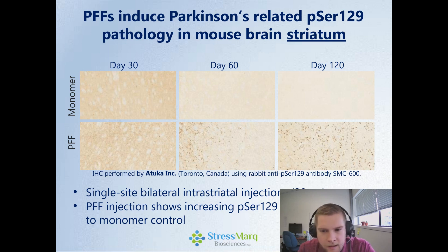Taking a closer look over a time course of the same experiment: after injection into the intrastriatal region, with monomer over the course of 120 days, we're not seeing any pathology — again using an antibody to look for phosphoserine-129. With preformed fibrils, there's a pretty prominent increase up to 120 days. Even after 60 days, we're seeing that pathology there over time.